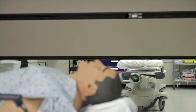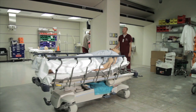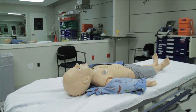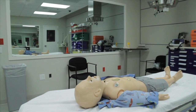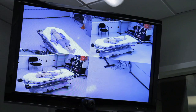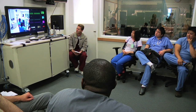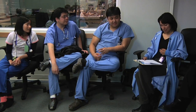Retractable walls divide the training rooms, allowing for the transfer of care among medical professionals. Each simulation room is accompanied by an adjoining observation and debriefing room. From these rooms, instructors and peers are able to view an ongoing simulation through one-way glass or watch a live video feed on the monitors. After the simulation is complete, students are able to watch their simulation as they debrief their completed scenario.